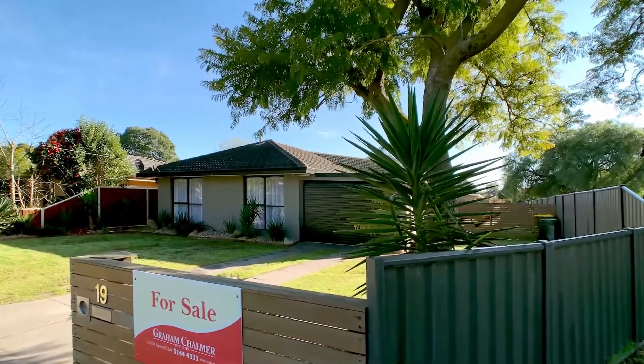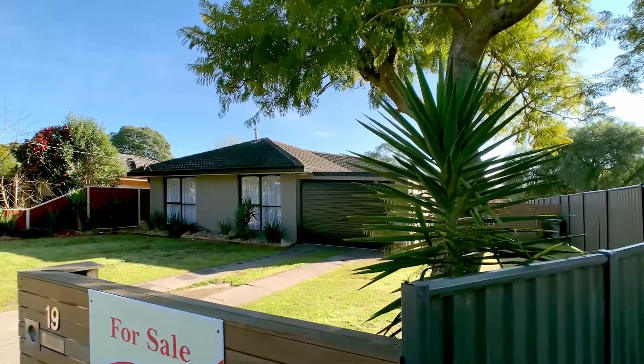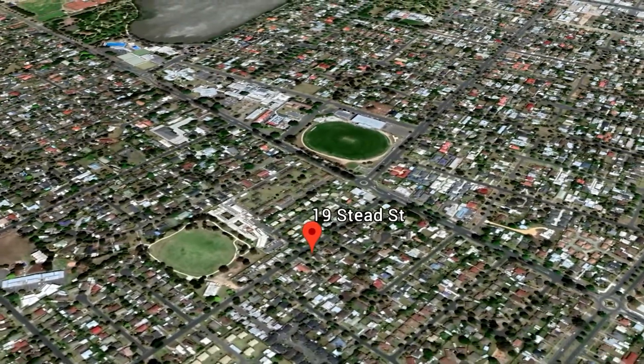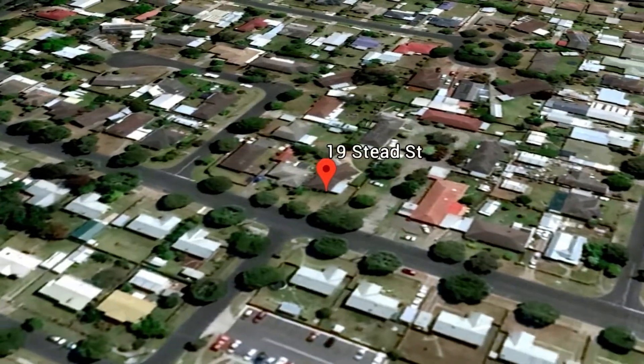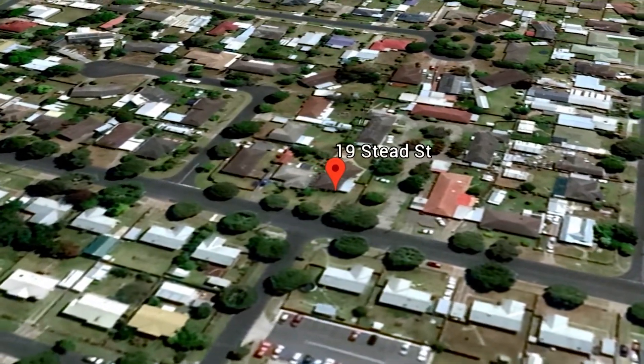Hesitate and you'll miss out on this one. Welcome to 19 Stead Street. Located on the east side of town in an established area close to schools and shops, this superb home is ready for you to move into straightaway.